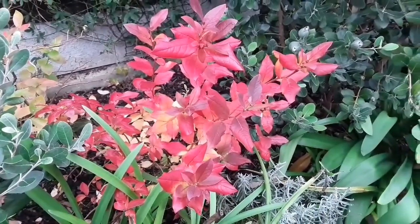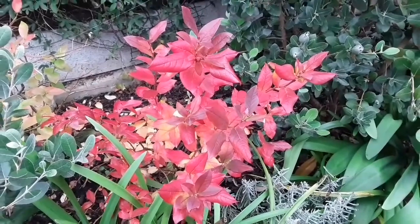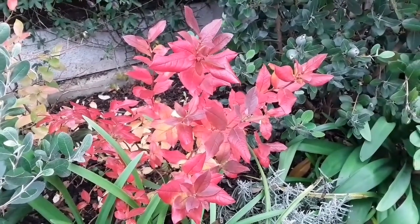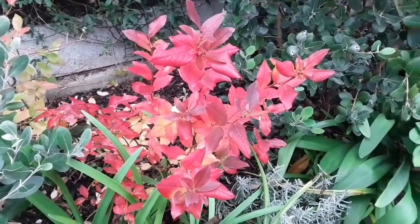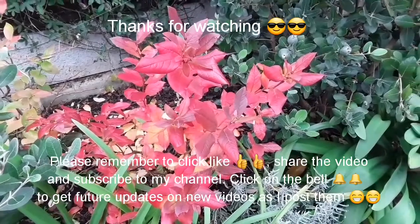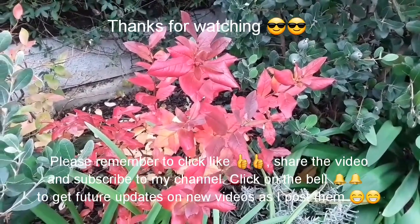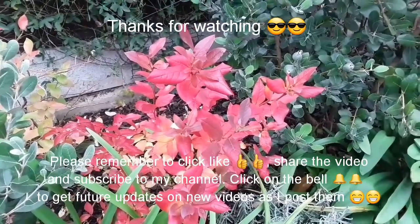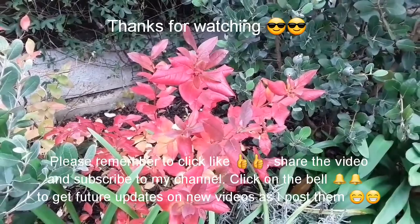So thank you to anybody who's watched, much appreciate it. Please remember to give the video a thumbs up, and share it with anyone you think's interested in blueberries. Please subscribe to my channel if you haven't done so already. And if you hit the bell, you'll be notified of new videos as they come out, including updates on these plants in the spring. I'll catch up with you all in the next video. Brett out for now.